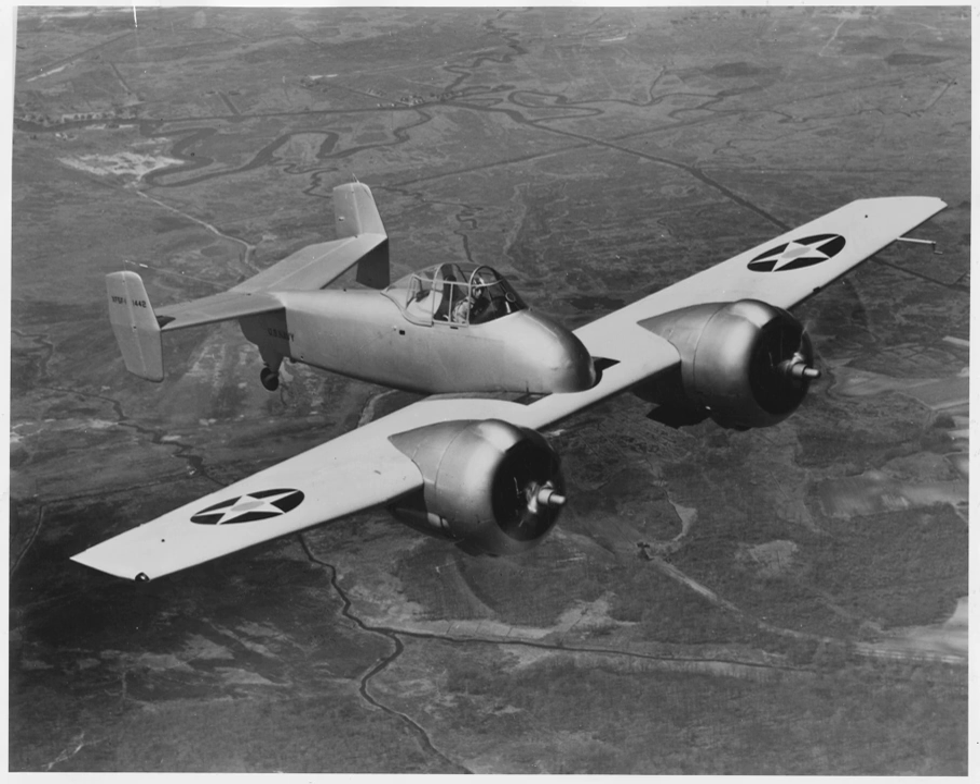The aircraft flew for the first time on 1 April 1940. Engine cooling problems arose in the initial flights, resulting in modifications to the oil cooling ducts. Further modifications were made to the prototype, including reduction in the height of the cockpit canopy, revising the armament installation to 0.5-inch machine guns in place of the cannon, redesign of the engine nacelles, adding spinners to the propellers, and extending the fuselage forward of the wing. These changes were completed on 15 July 1941.